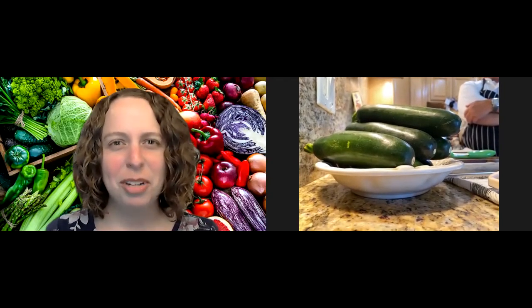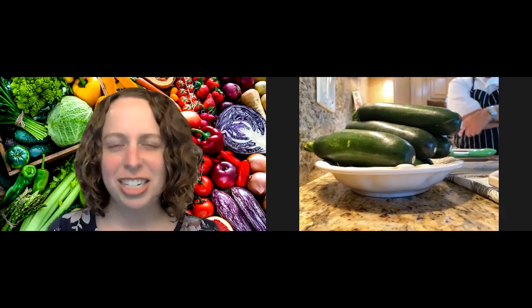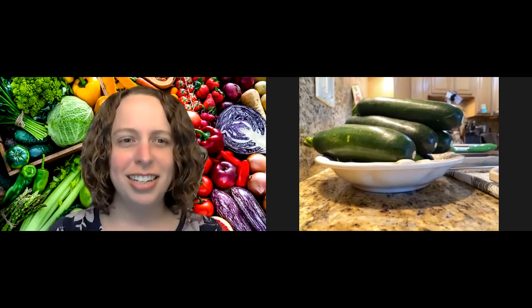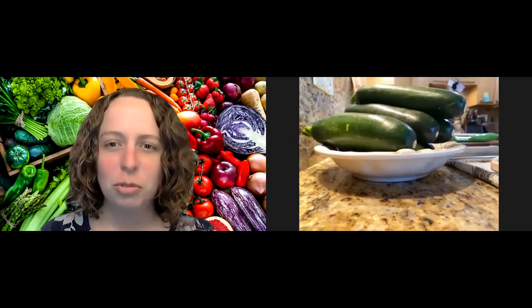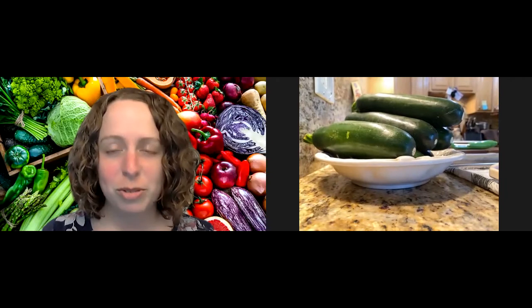Welcome everyone to our cooking demonstration today. My name is Alisa and I'm from Everyone's Harvest. We're a local non-profit that runs certified food programs and farmers markets.